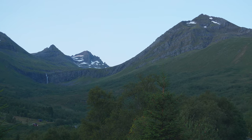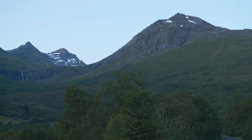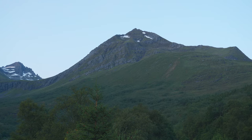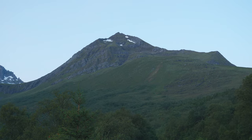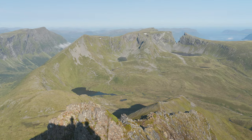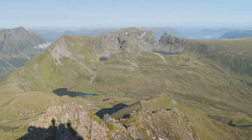Welcome to another adventure with Norway Hikes and Trails. Today we're embarking on a breathtaking hike from Barstad Sätra to the stunning peak of Middagshorna, 1091 meters above sea level. Get ready to experience the beauty of Norway's landscapes like never before.